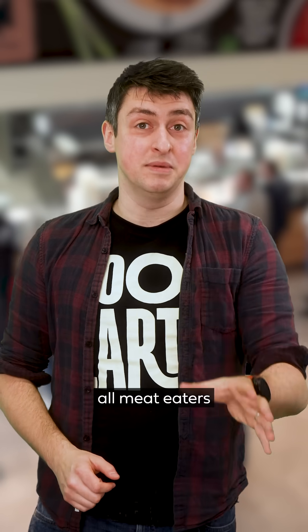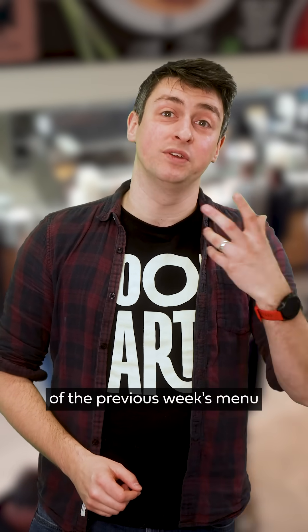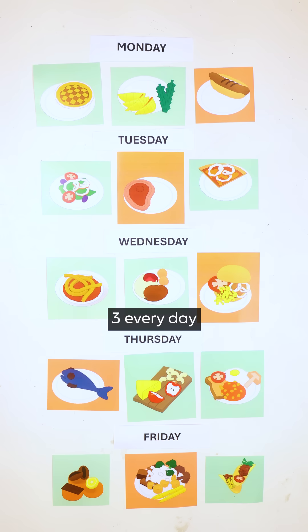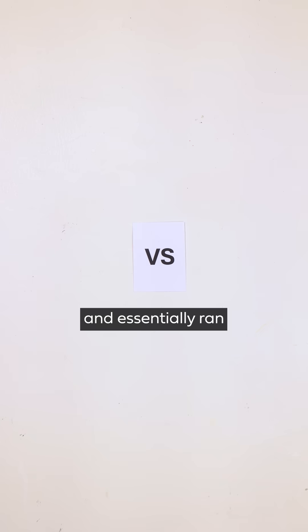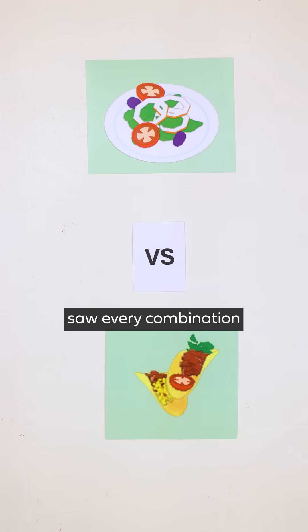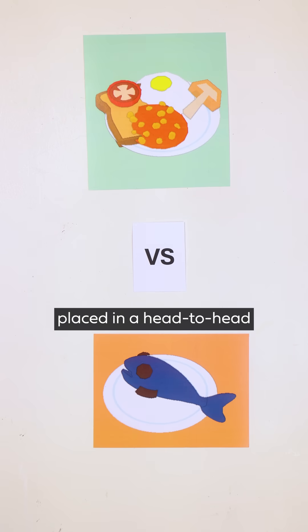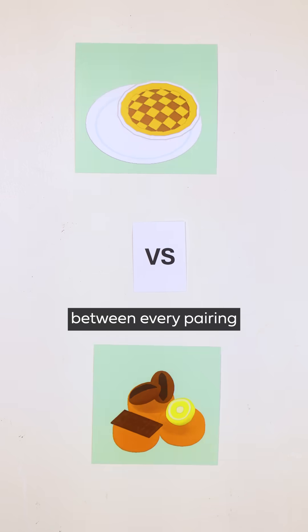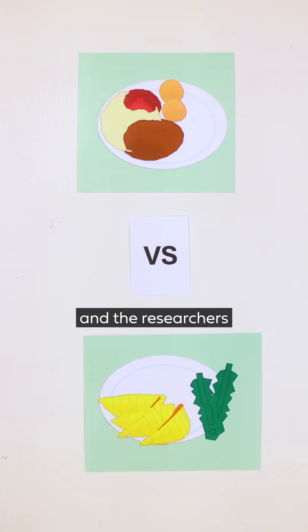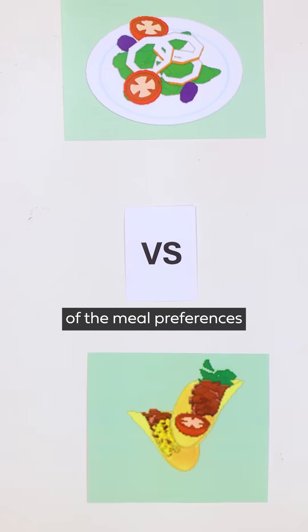First they took a sample of students — all meat eaters — and told them they wanted to survey their preferences of the previous week's menu. The researchers took the week's 15 dinner options, three every day from Monday to Friday, and essentially ran an all-play-all competitive tournament, round-robin style. The survey saw every combination placed in a head-to-head, and students picked their meal of choice between every pairing. 105 head-to-heads later for each of the 70 students, the researchers had a final ranking of the meal preferences.